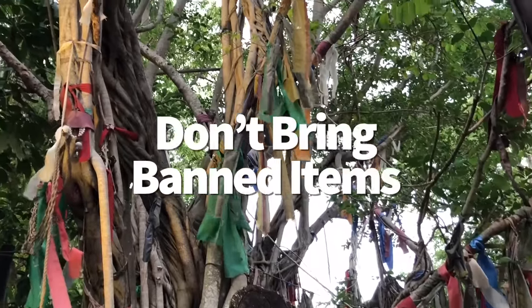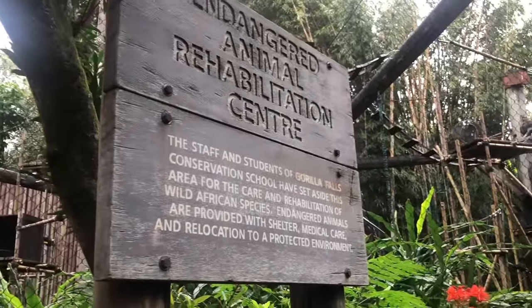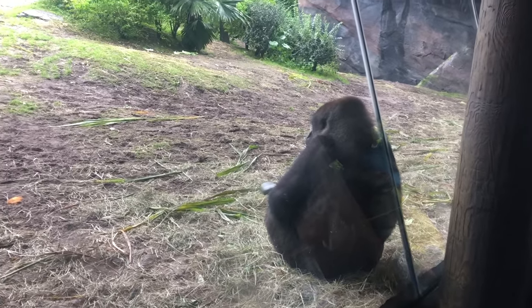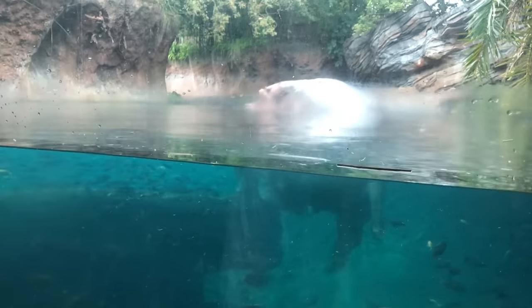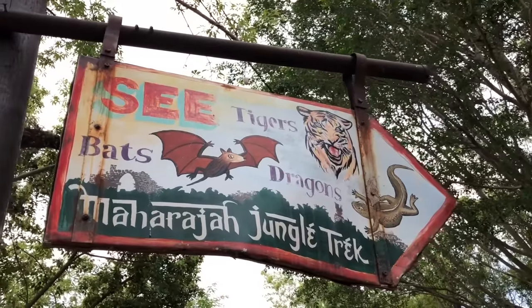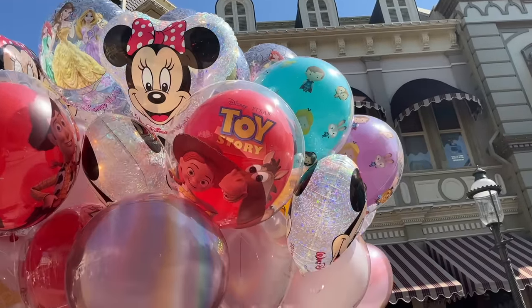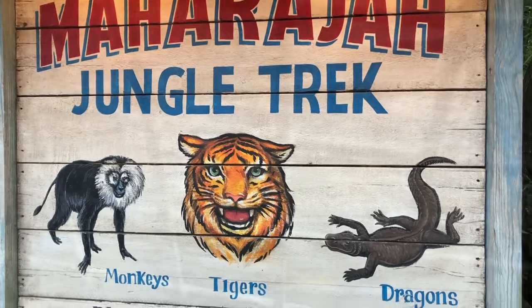Animal Kingdom has stricter rules on what you can bring inside. You're not allowed to use plastic straws at all — even if you bring your own from home, you'll be asked to throw it out. Plastic straws pose a threat to the wildlife, so only paper or sugarcane straws are available. You can pack your own reusable straw, just not disposable plastic ones. Also, balloons are banned — they present a serious choking hazard if they get into an animal habitat. Leave any balloons at your hotel room.